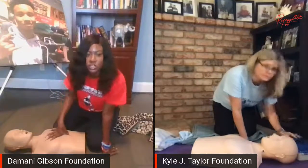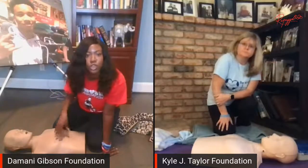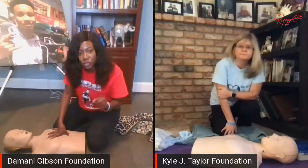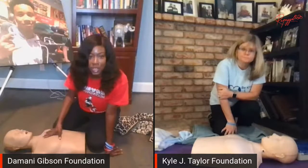Just to reiterate: you don't want to stop at 30 — we just did that to practice. You're going to do 30, two breaths, 30, two breaths. Or if you're not doing breaths, you're just going to continue. You can count to 100 — you don't have to count to 30 if you're doing hands-only CPR. Keep going, keep going, keep going until someone else relieves you — the EMS arrives or until the person regains consciousness.